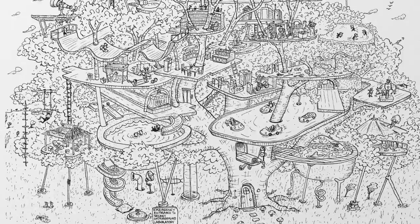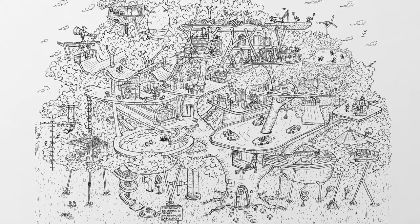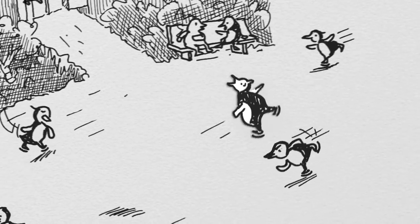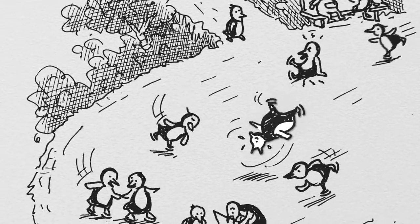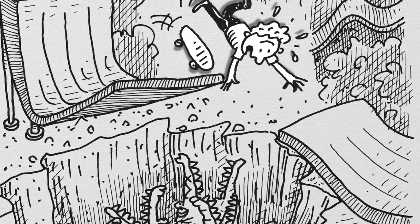Hi everyone, Andy Griffiths here and I just wanted to give you a tour around the 26 storey tree house. It has a lot of really cool stuff including an ice skating pond with real life ice skating penguins, it's got a Dodgem car rink, a skate ramp with a real live crocodile pit hazard.